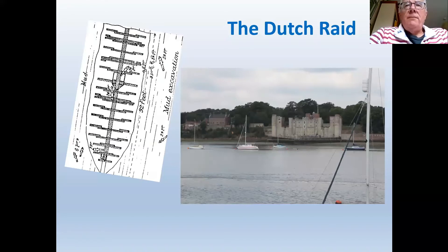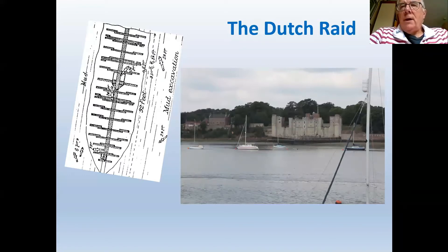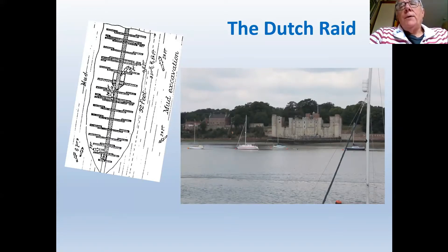The Dutch eventually arrived just beyond Upnor, the major fortification defending Chatham at that time — an Elizabethan fortification heavily armed with cannon. This prevented them getting further upriver. Since the dockyard hadn't yet extended that far, by not getting beyond Upnor Castle they couldn't destroy Chatham dockyard. They were also concerned about being bottled up in the Medway and trapped by an English fleet — though in fact the English fleet was nowhere near the Thames at that time.